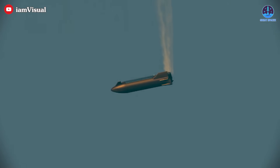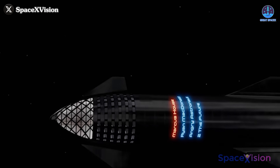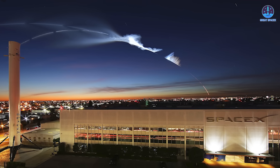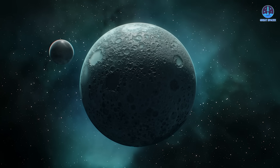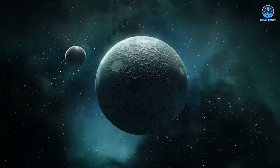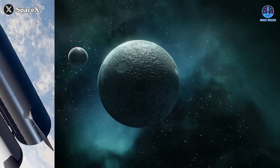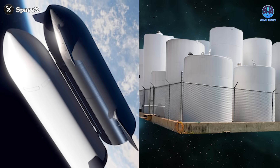Without an effective refueling system, the rocket's capabilities will remain severely limited. With the need for refueling clear, SpaceX is now faced with the challenge of turning this vision into reality. There are two primary approaches that could be taken to achieve in-space refueling: directly connecting two Starships in orbit, or constructing a dedicated fuel depot.